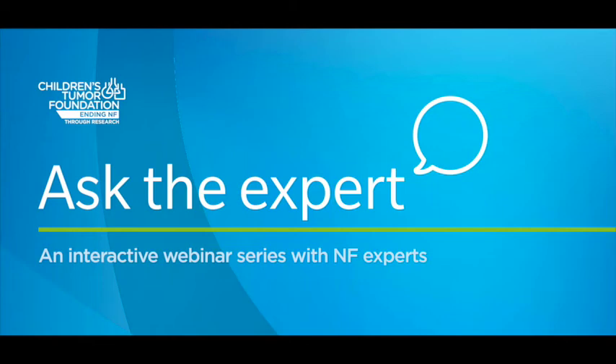Welcome to Ask the Expert, a webinar series brought to you by the Children's Tumor Foundation. CTF's mission is to drive research, expand knowledge, and advance care for the NF community. This new series is helping us pursue that mission by expanding knowledge about NF. Every month, we will invite experts to speak to a variety of topics relevant to living with NF, and those videos will be made available to you here on our website.